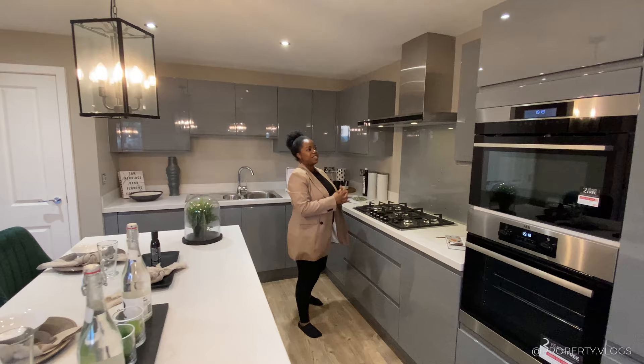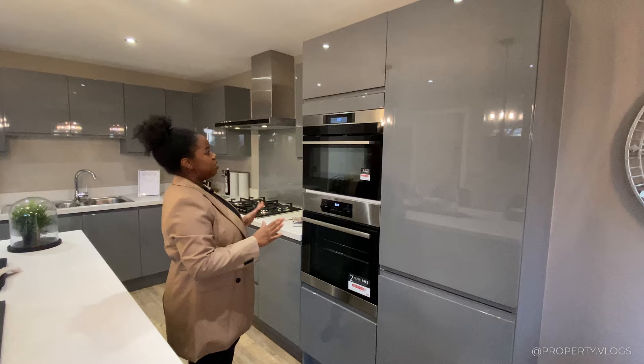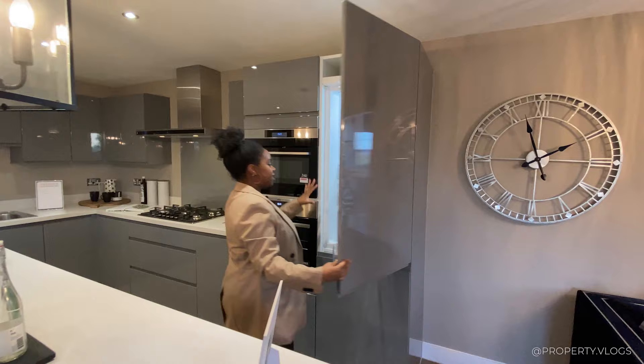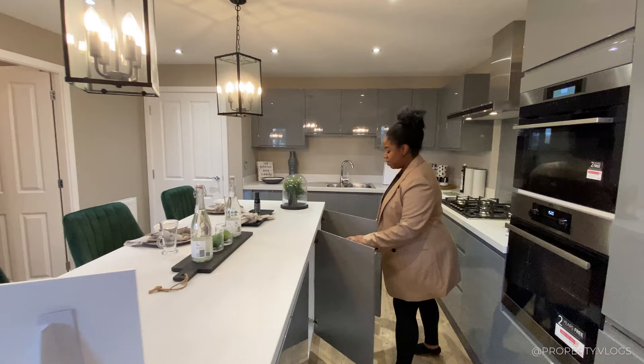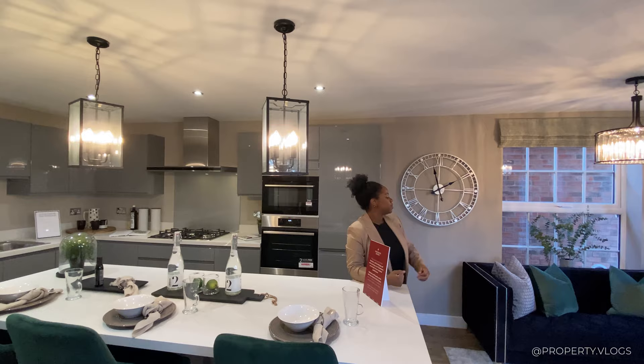The integrated appliances are fantastic, including a fridge-freezer in a 70/30 arrangement that lines up neatly with the cabinetry. Underneath the island itself there's more storage, and I love the pendant lighting over it too. The dining area connects you seamlessly to the rest of the house.